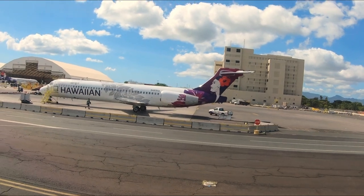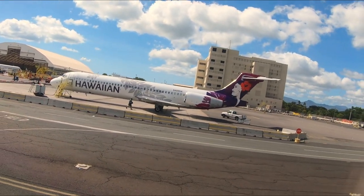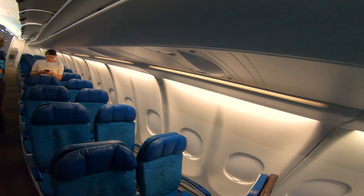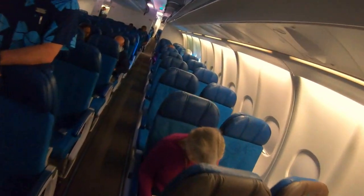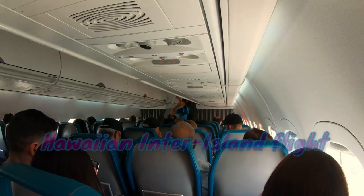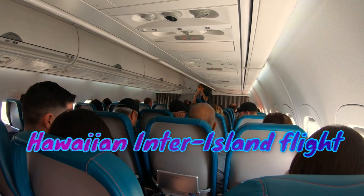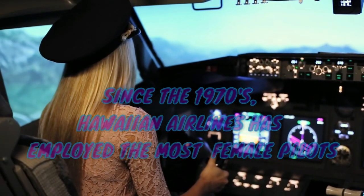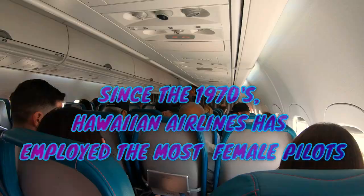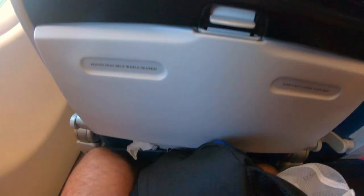Number one: appearance of equipment. Here we're looking for overall cleanliness and upkeep — is the outside of the plane clean, has it been washed, is the inside dingy, are there tears in the seats or rips in the carpet, or is everything pretty much kept up and clean? Overall grade: A plus.